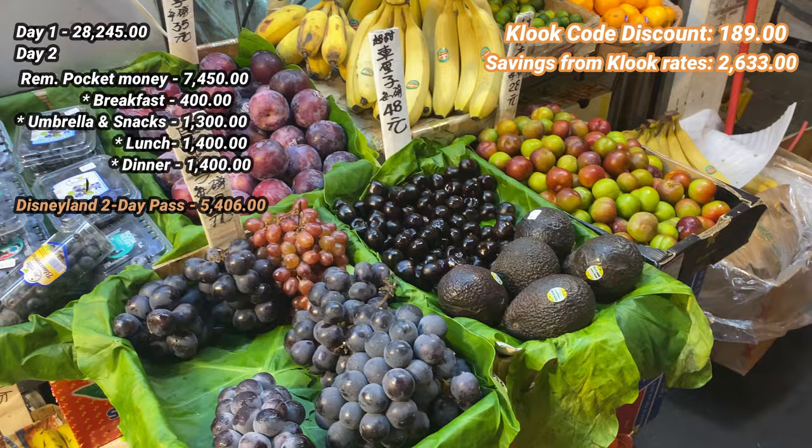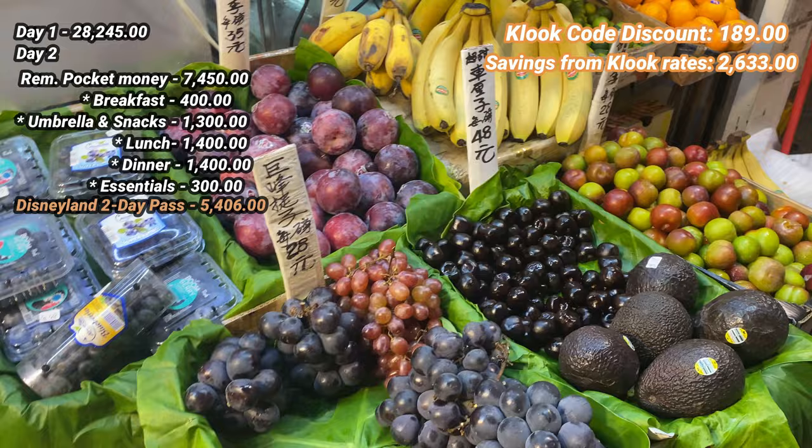Before going back to our Airbnb, we always bought water and other essentials and even fruit. We usually spent around 200 to 300 pesos on these.